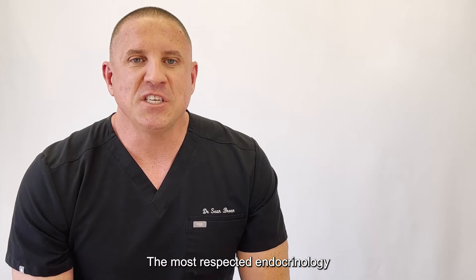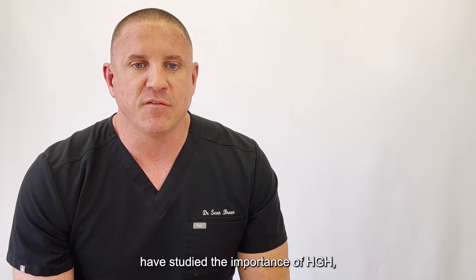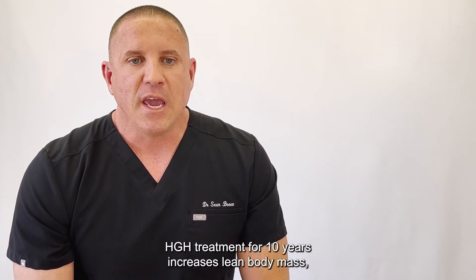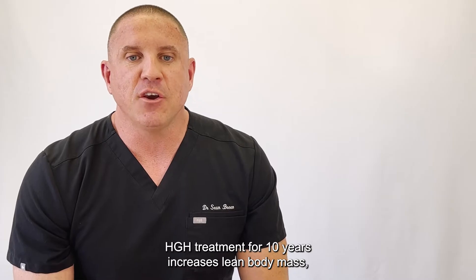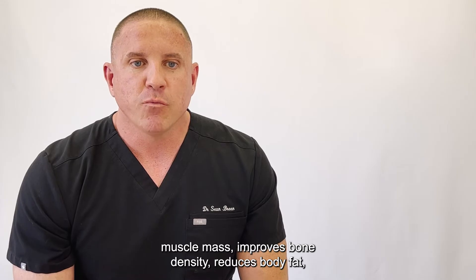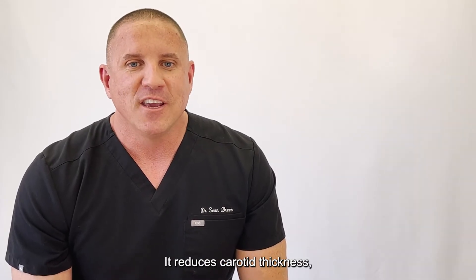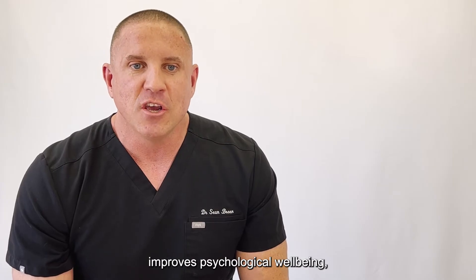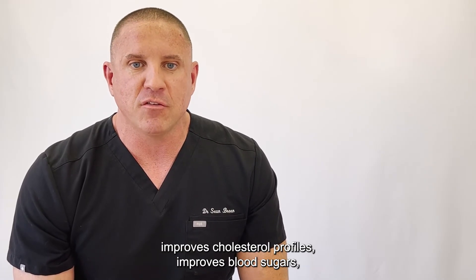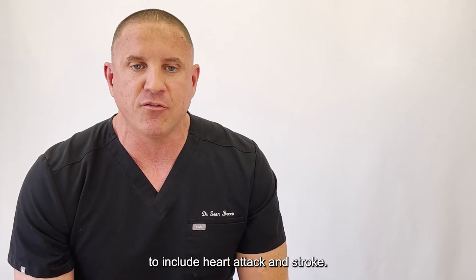The most respected endocrinology and medical journals in the world have studied the importance of HGH, and here are some of their conclusions. HGH treatment for 10 years increases lean body mass and muscle mass, improves bone density, reduces body fat — specifically visceral or organ fat — reduces carotid thickness, improves psychological well-being, improves cholesterol profiles, improves blood sugars, and reduces cardiovascular risk to include heart attack and stroke.